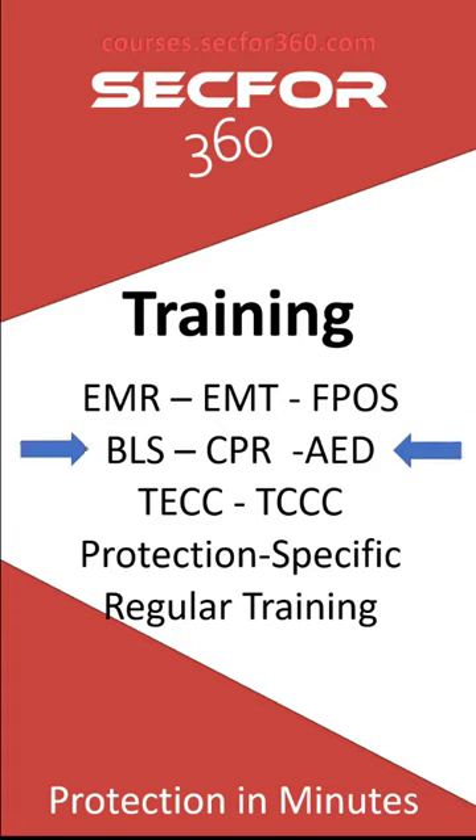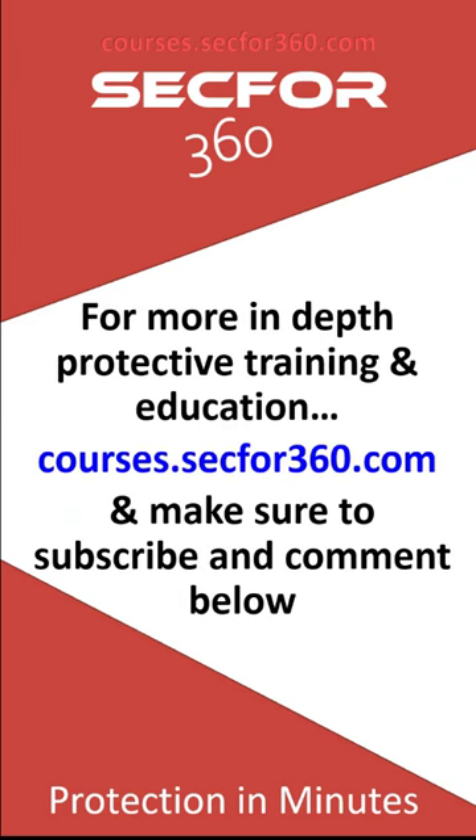We're going to wrap this up. If you're not already on our site, head over to courses.sec4360.com — we have our free online community there. If you're watching on YouTube or Instagram, please sign up, comment, and like — it helps with our algorithm. For any questions, the best place to reach us is courses.sec4360.com.